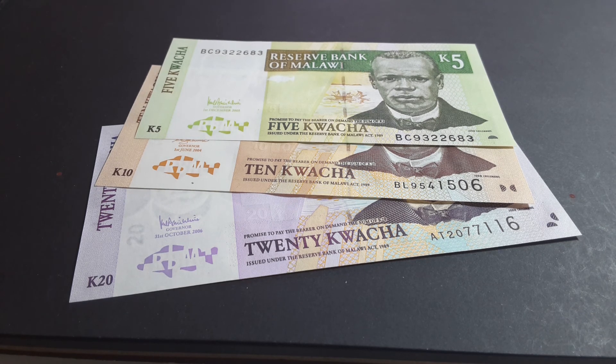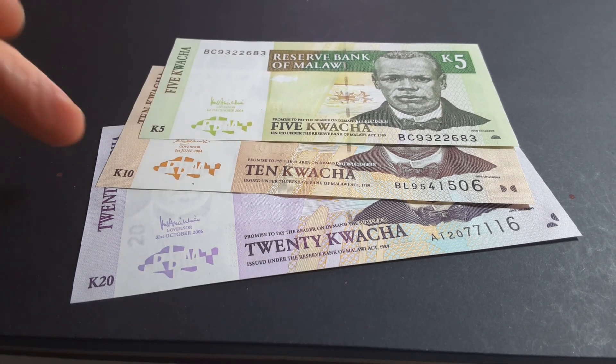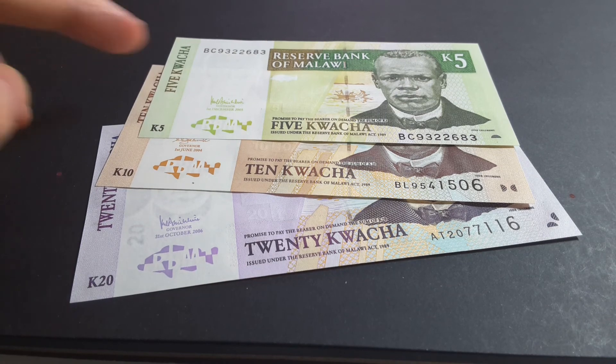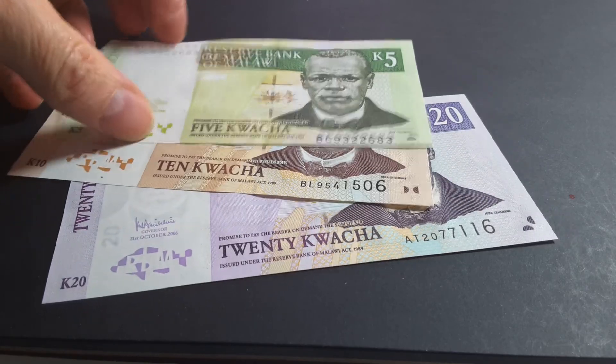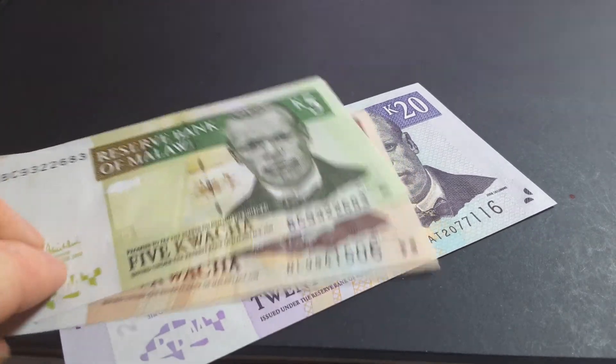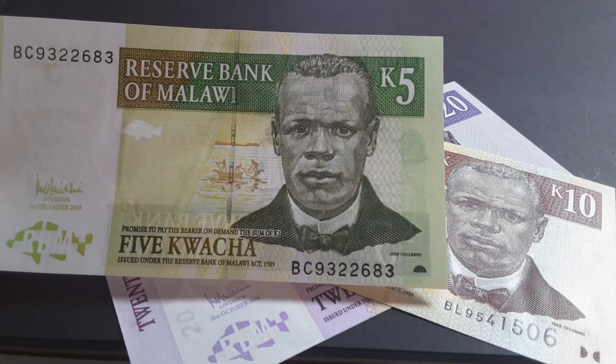The exchange rate right now is about 500 kwacha to one American dollar, so this note is worth about a dollar and this one's worth about four cents. The five and ten have been replaced by coins and the 20 is the lowest denomination you'll get in Malawi these days.